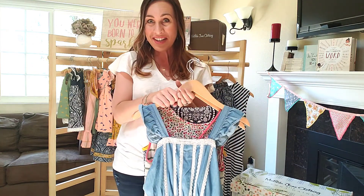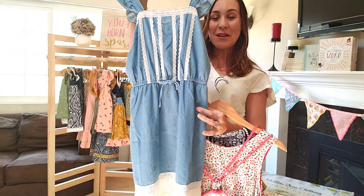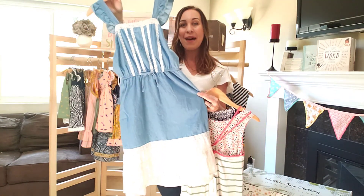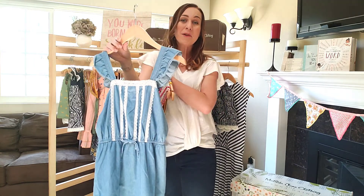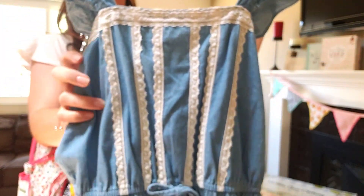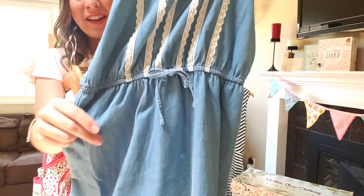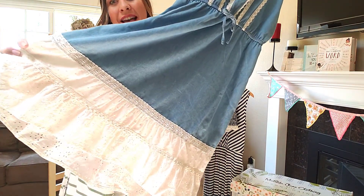The June Matilda Jane collection is adorable. This right here is the first one I want to share with you — this is our Barn Dance Tonight dress. Let me back up so you can see the entire dress. It is so cute. I'll zoom in so you can see the detail. It has these really adorable flutter sleeves, you're going to have the lace trim, and there's a little bow right here that's kind of where it's gathered in the middle.